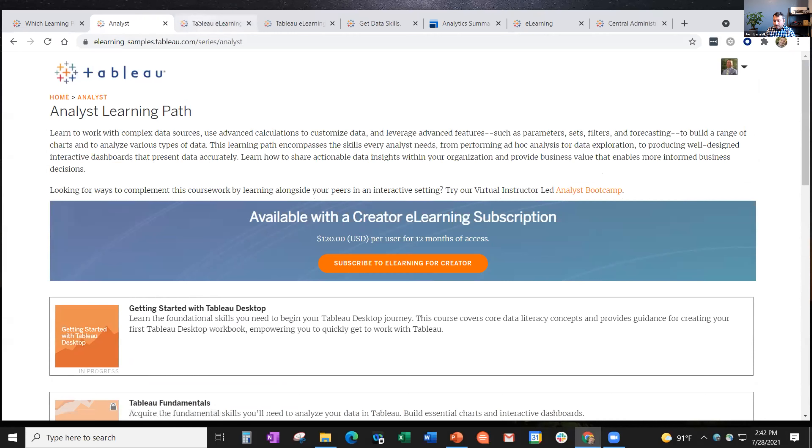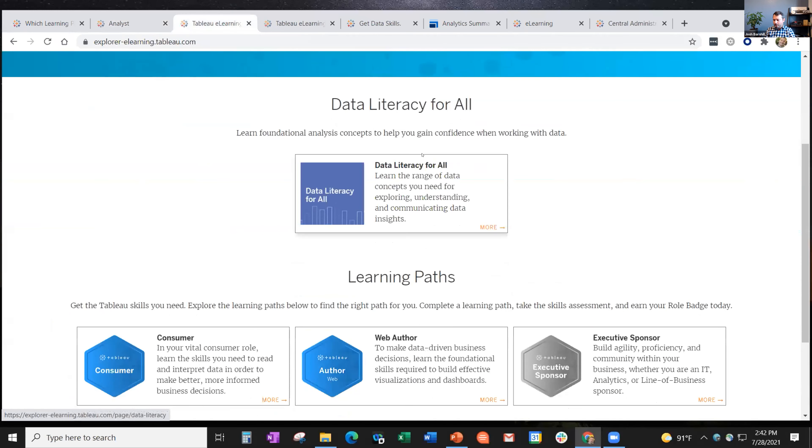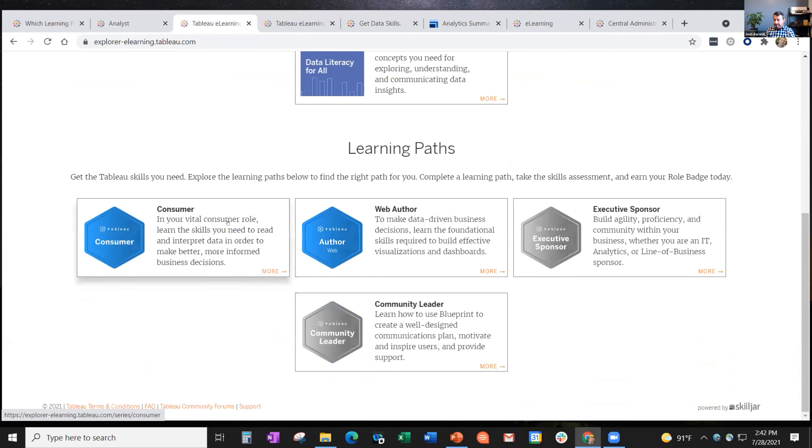Let me switch over to the Explorer site quickly. The data literacy course is on all three sites. There are only four learning paths with Explorer - and indeed there they are. We also added Web Author to the Explorer site.